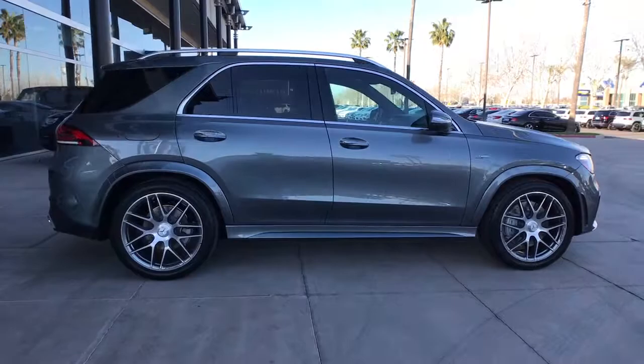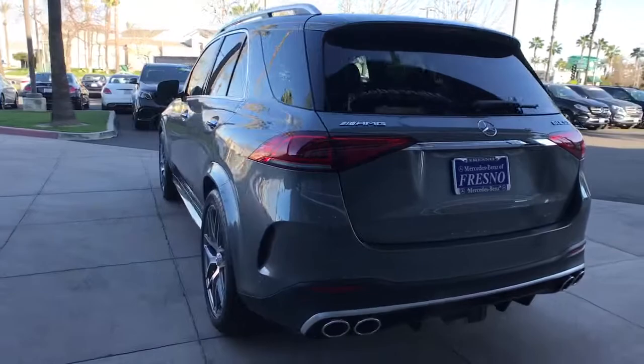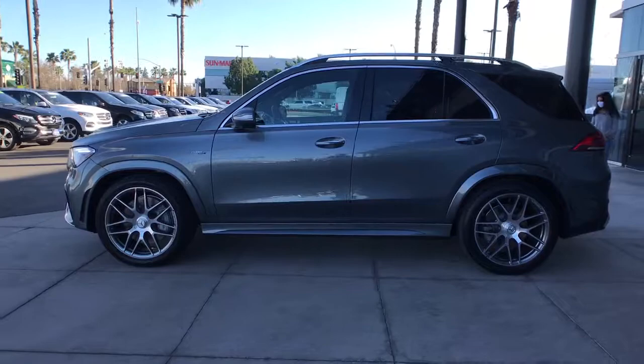Enjoy the view of this 2021 Mercedes-Benz GLE. This meticulously crafted GLE SUV delivers confidence through safety, pleasure through luxury, and pure delight through powerful performance. State-of-the-art tech and industry-leading design work together seamlessly to create an unforgettable driving experience.